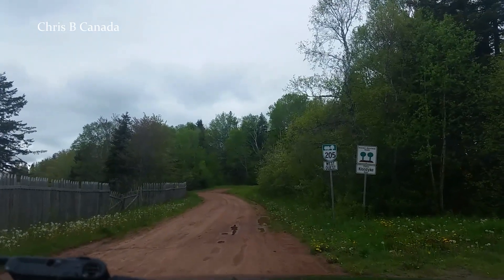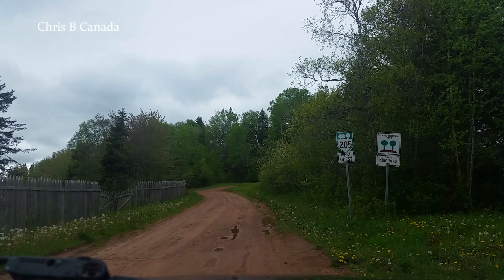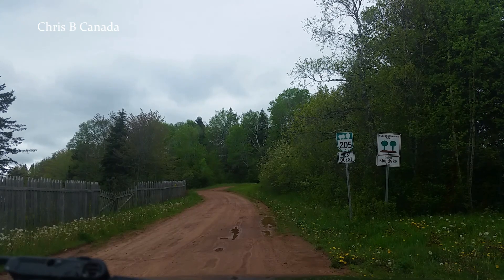I don't know why it's called Klondike Road. We might be in Bellevue because I've seen a sign that said Bellevue, but the names change kind of quick here for areas.